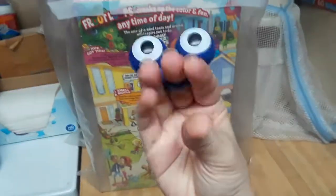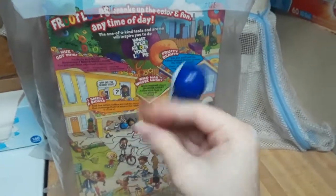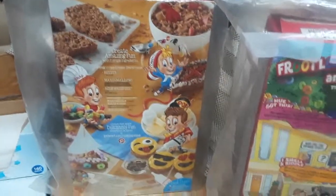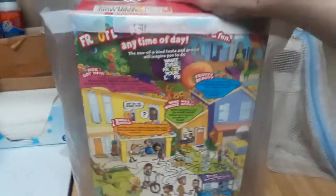Hello friends, and welcome to the channel. I'm Handington, and today I'm here to review the back of this Froot Loops box. I had mentioned in the Rice Krispies video that I was going to be reviewing this. Yes, I am reviewing cereal boxes.